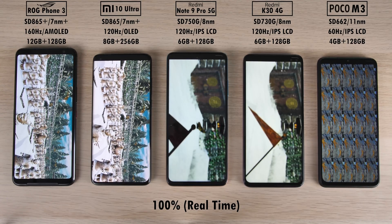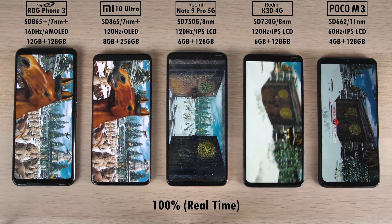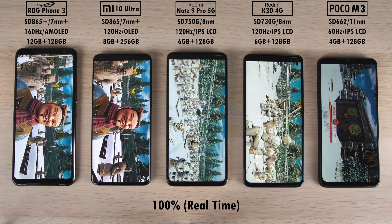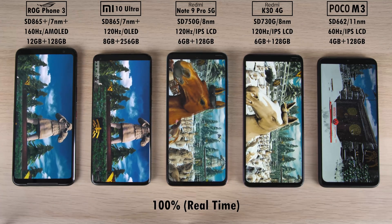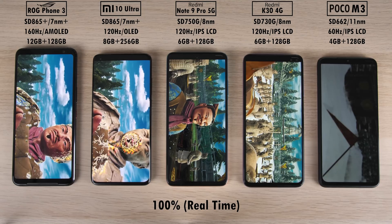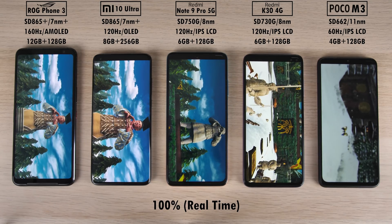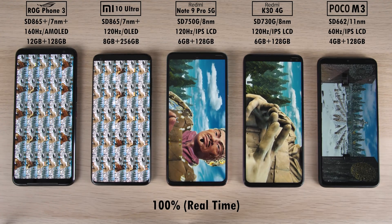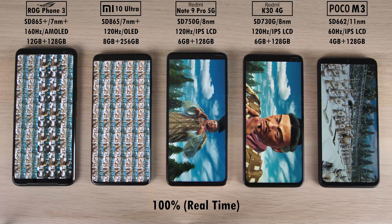We're now in the third part of Antutu and the Poco M3 hasn't even made it there yet while the other devices have. The ROG Phone and Mi 10 Ultra still stutter a bit in this third part of Antutu 8.5, though not as badly as the Redmi Note 9 Pro 5G. The Snapdragon 750G is showing its true colors, performing slightly better than the Snapdragon 730G in the Redmi K30. The Poco M3 is going literally frame by frame — I'm guessing one to two frames per second, while the Snapdragon 865 Plus and 865 likely hit around 15 FPS, and the Redmi devices around 10 FPS.